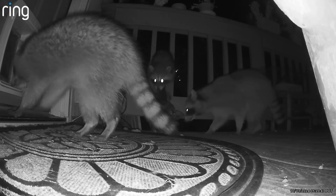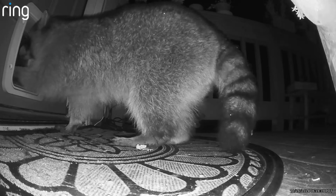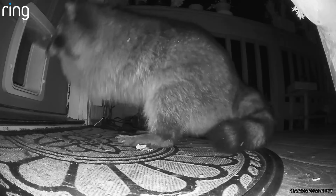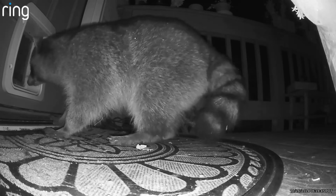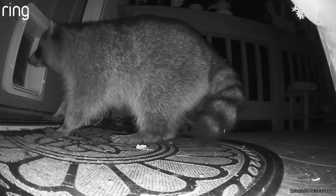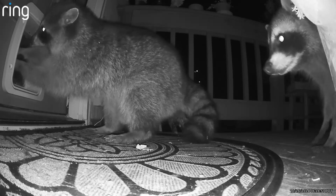In the weeks that followed, word clearly spread through the neighborhood raccoon population about the motherlode of grub in our house. One raccoon even got around the special intruder mode that I had set up on the cat door, which was supposed to lock both sides when a non-microchipped object tried to enter. It worked most of the time, but not this time. And as you can see, it was only by a stroke of luck that this raccoon didn't come in like the one before.